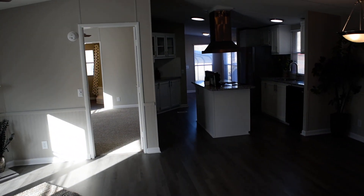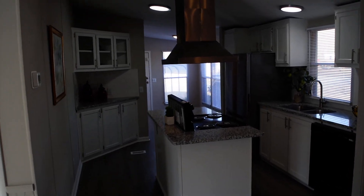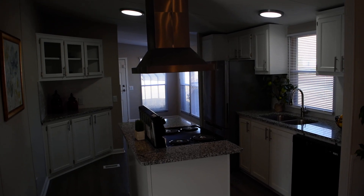Thanks so much for watching the tour. Give me a call at 910-723-8888 to see this or any home for sale in town. Check back soon for more videos on my channel — hope you enjoyed the tour.